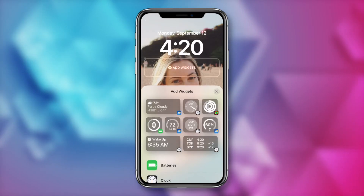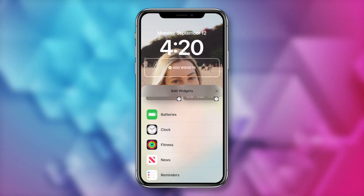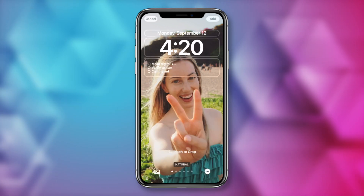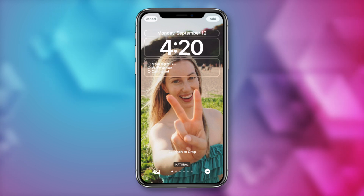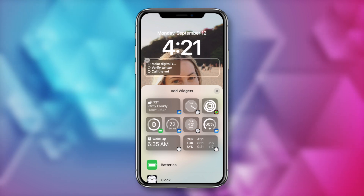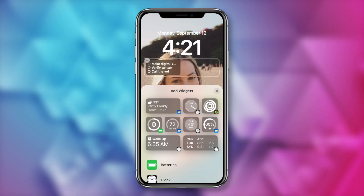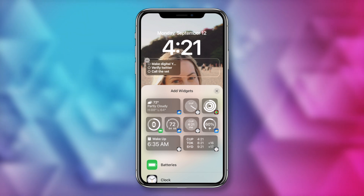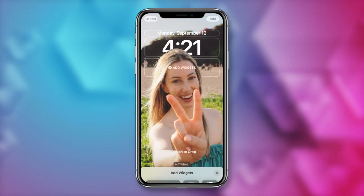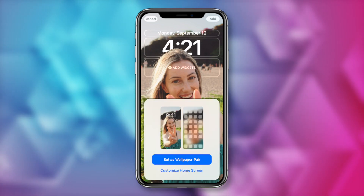To add widgets to your lock screen on iOS 16, tap on the rectangle below the time or near where it says 'add widgets.' Here you can add preset widgets like weather, Apple Watch stats, stocks, news, and more. It should be noted that if you add widgets, you're going to lose that depth effect on the image, which makes sense because the depth effect wouldn't be able to see the widgets. Once you have everything set, tap on add in the top right, then select 'set as wallpaper pair' to add your new lock screen.